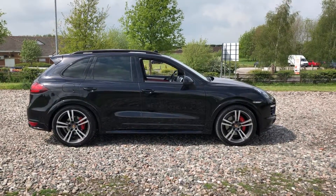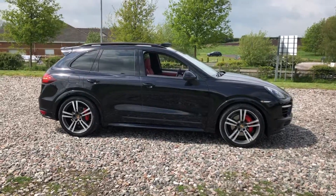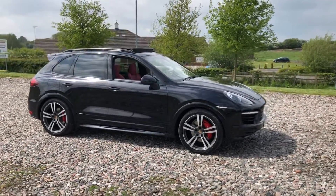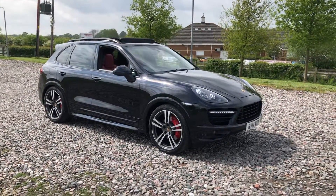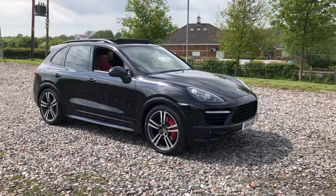2014 Porsche Cayenne GTS. This is a stunning car which was around £90,000 when new and it's complete with almost £20,000 worth of Porsche optional extras. It's done just 70,000 miles with one former keeper, it has a full and up-to-date service history and it has literally just been serviced. It also comes with a new MOT and four fairly new tyres that have been changed within the last 1,000 miles.